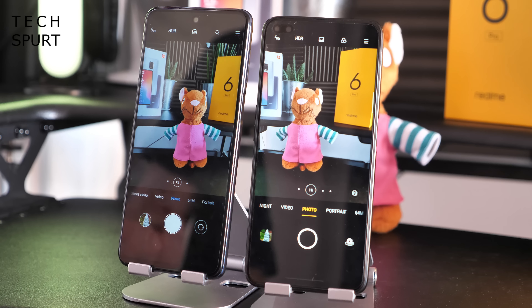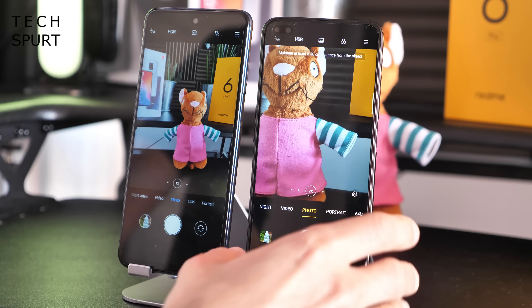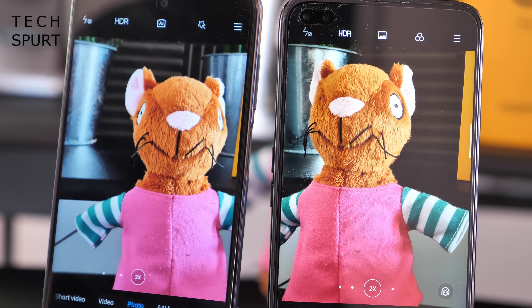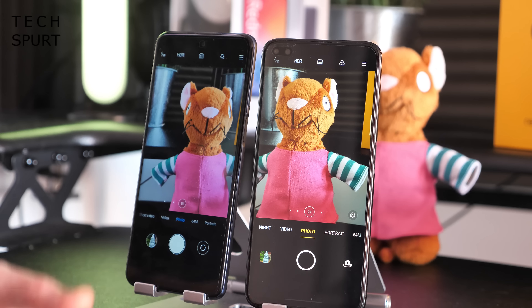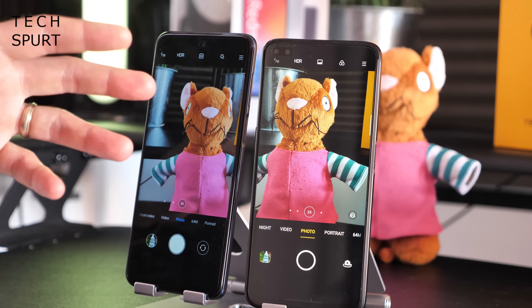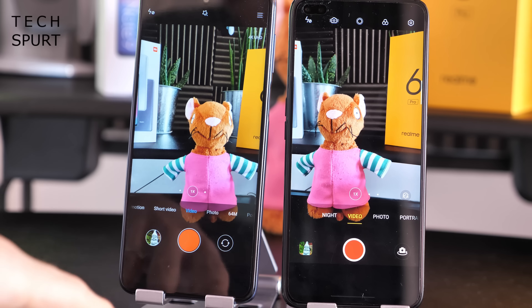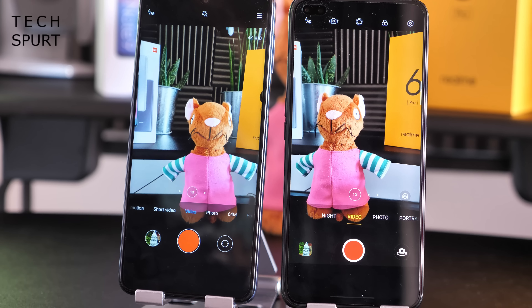Where the Realme 6 Pro really impresses is its 2x optical zoom via a dedicated telephoto lens — something the Redmi Note 9 Pro doesn't have, offering only digital zoom. This results in much sharper zoomed shots on the Realme. It's incredibly rare to find a telephoto lens at this budget price point. For video, both can shoot 4K but image stabilisation is poor, so Full HD is recommended when shooting on the move. Audio pickup is strong and colour reproduction is slightly vibrant on both.